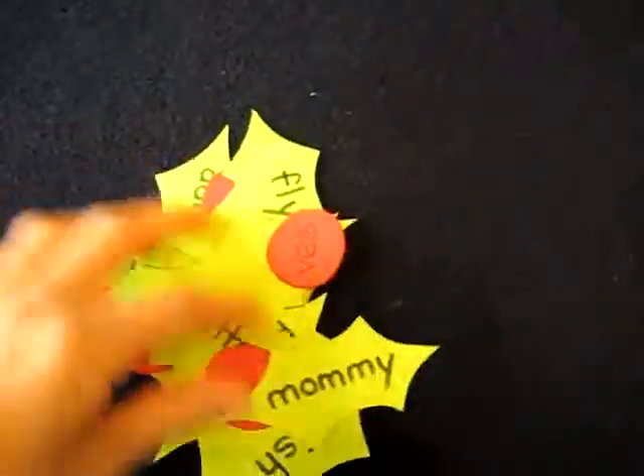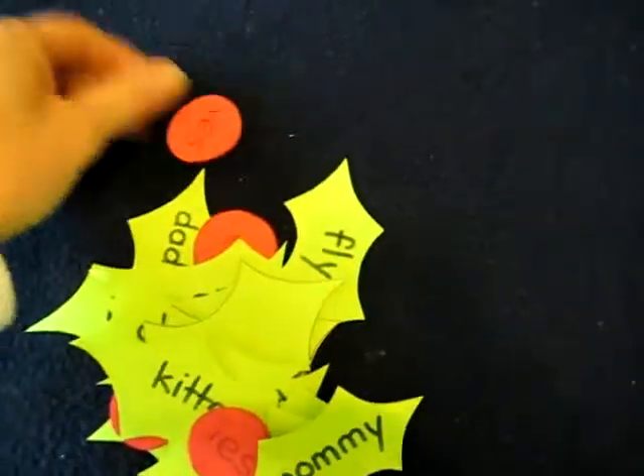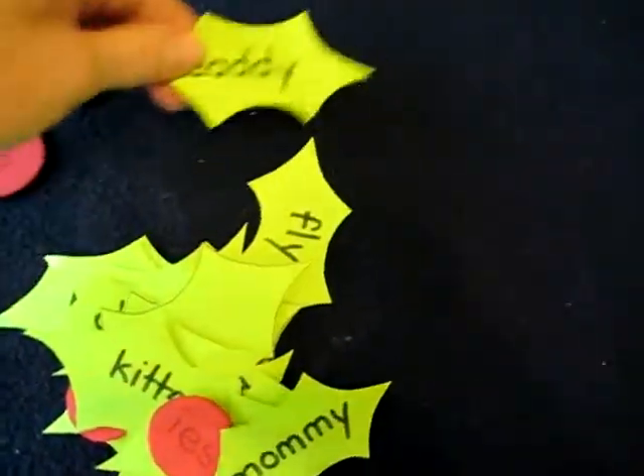Here's a little Christmas game. It's very simple with just little red berries, color paper, and little holly pieces.